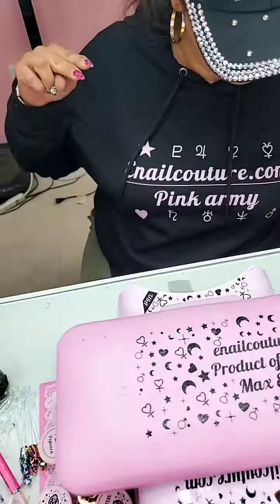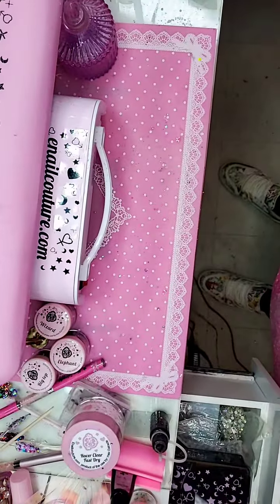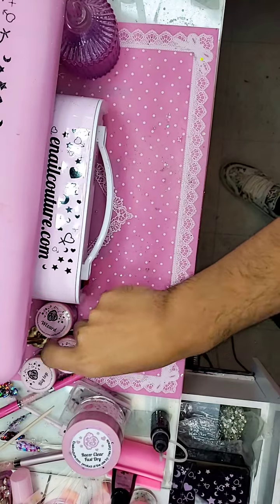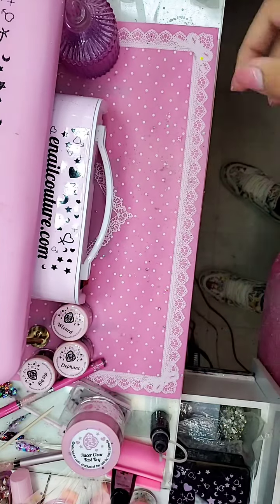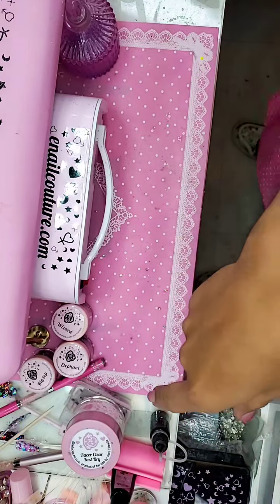I might as well just get the camera ready. Let's tap that screen too — let's get to 20,000 likes. Actually, 25,000 — if we get to 25,000 likes I'm going to give away the glitter that we used, which is Clown.